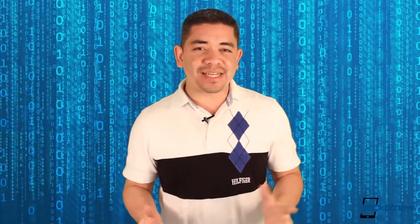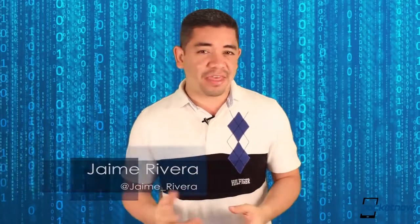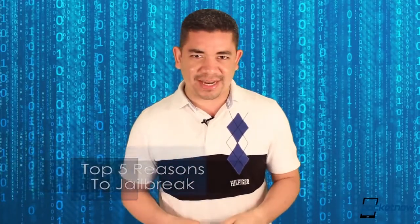To jailbreak or not to jailbreak? That is the question. Evasion for iOS 6 was just released and we know there are a lot of you that are still on the ropes trying to decide if it's right for you. I'm Jaime Rivera. This is Pocketnow, and these are the top 5 reasons why you should jailbreak iOS 6.